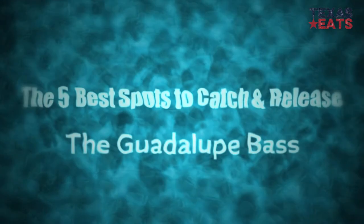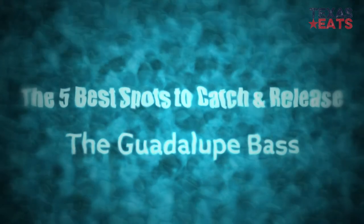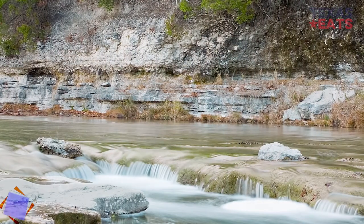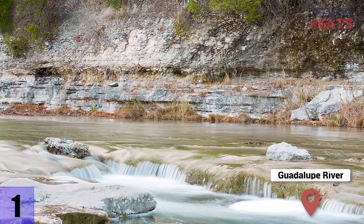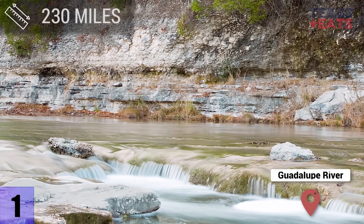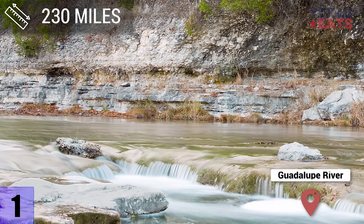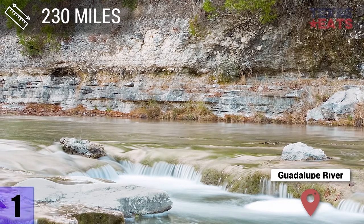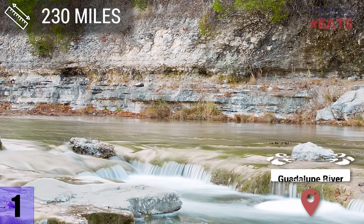These are some of the best places to catch Guadalupe Bass. 1. Guadalupe River — the Guadalupe's confluence meets at Canyon Lake and flows 230 miles into the San Antonio Bay. It flows fastest south of Gonzales, Texas, so your best shot is to head northbound, closer to where the river begins.